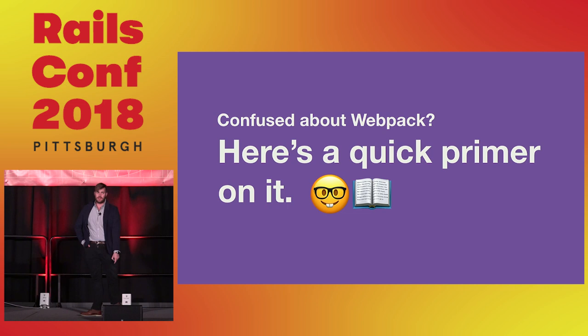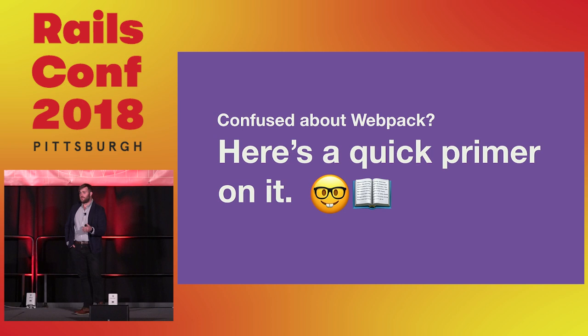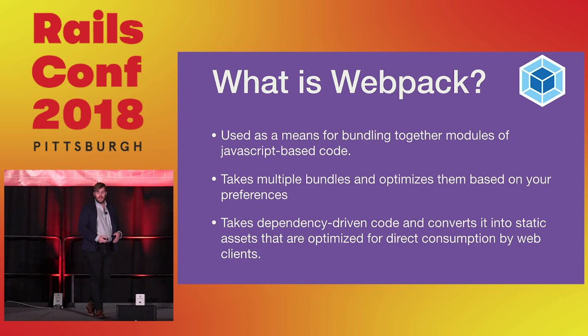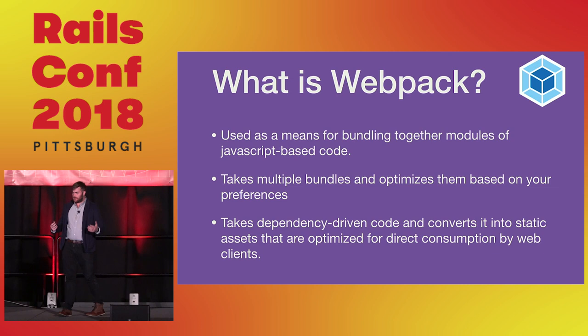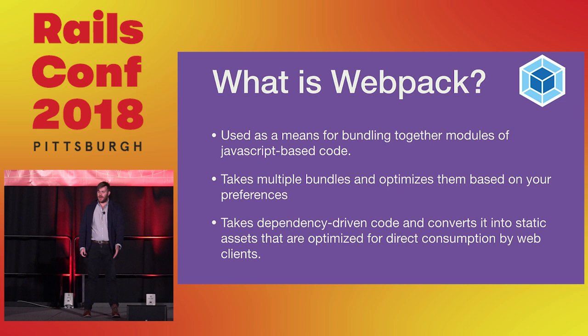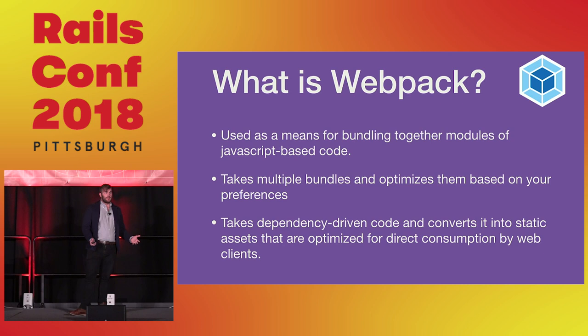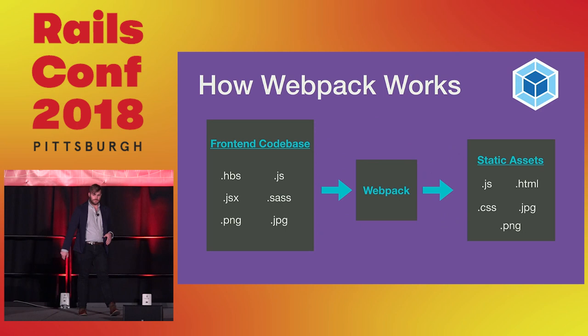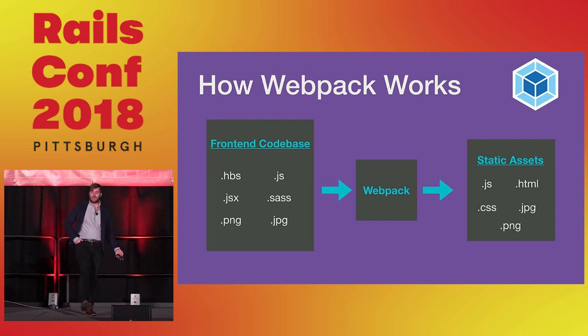If you're confused about Webpack or haven't looked it up, let's do a quick primer. Webpack is used as a means for bundling together modules of JavaScript code. It takes those bundles and optimizes them based on your preferences, taking dependency-driven code and turning it into static assets so it can be better executed by the browser. The TLDR of Webpack is that it makes compiling and optimizing front-end codebases much easier.